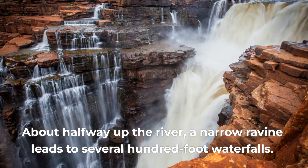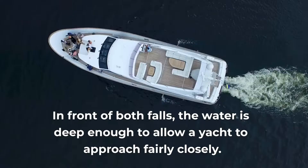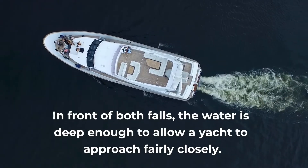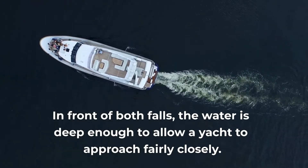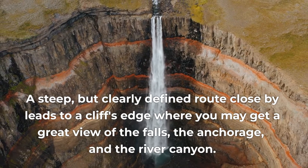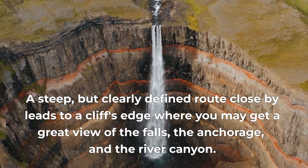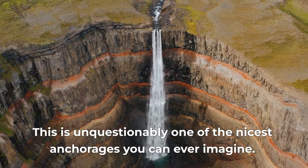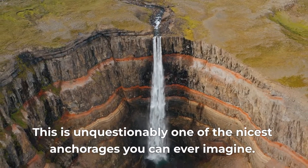Around six miles of the King George River may be navigated, and when you do so, you will pass through a lovely sandstone gorge with a magnificent cascade at the finish. About halfway up the river, a narrow ravine leads to several hundred-foot waterfalls. In front of both falls, the water is deep enough to allow a yacht to approach fairly closely. A steep but clearly defined route nearby leads to a cliff's edge where you may get a great view of the falls, the anchorage, and the river canyon. This is unquestionably one of the nicest anchorages you can ever imagine.